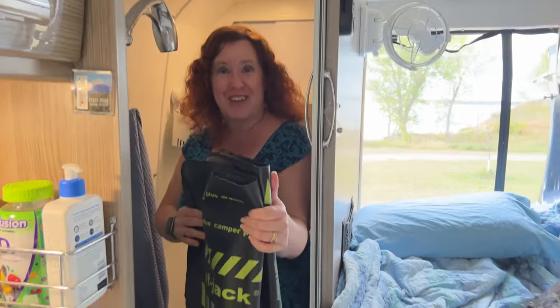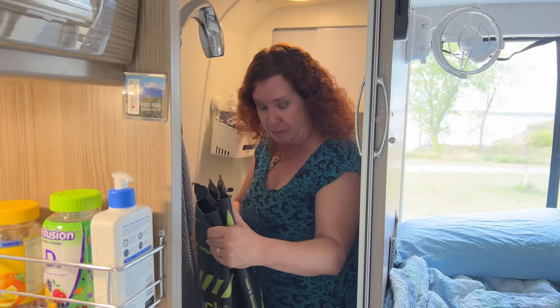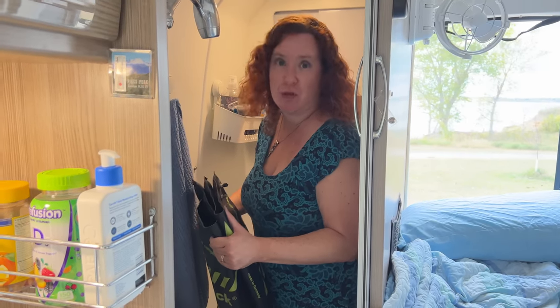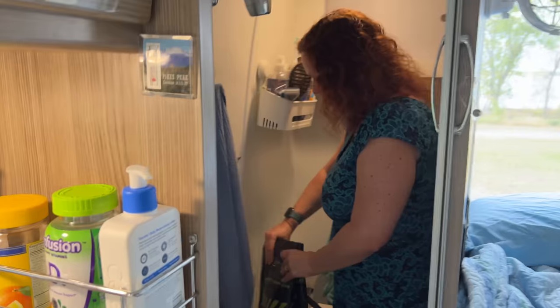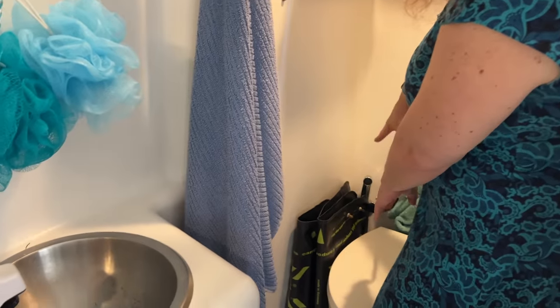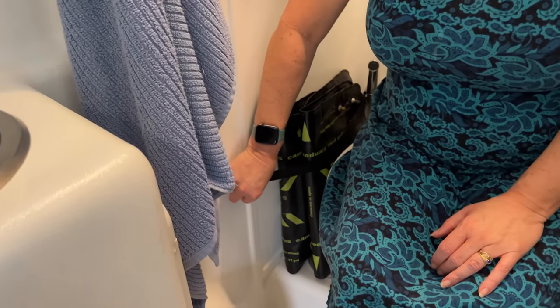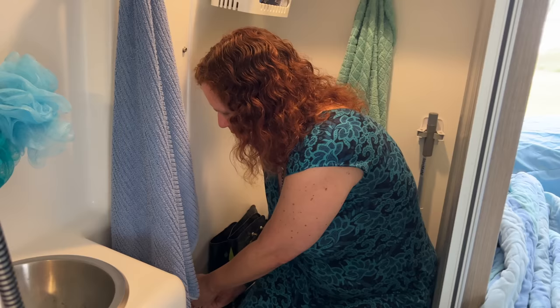Coming full circle back to the flat jacks from the beginning of the video — they store in the bathroom when not in use. We clean them up, or if we can't clean them right away they go in the bathroom where we can clean them later. They fit nicely on the side of the toilet. The prior owner had installed a strap attached to the back of the faucet sprayer using one of the snaps for the shower curtain, which secures them perfectly. They're out of the way when we don't need them and super convenient to grab when setting up at a campsite — I just come back, grab them, put them under the tires, he rolls on top, and we inflate them.